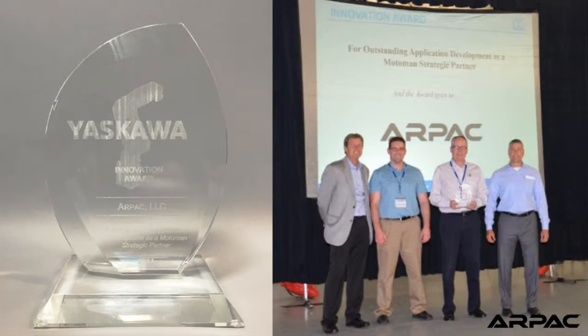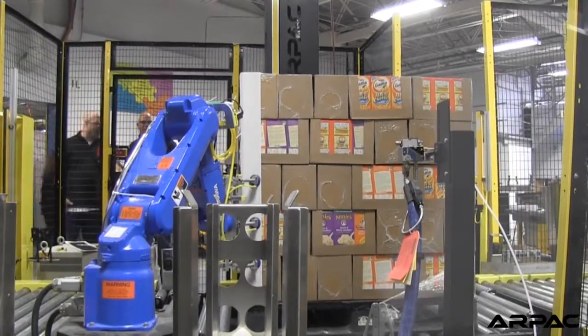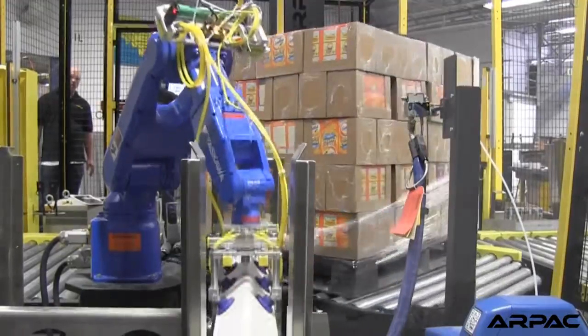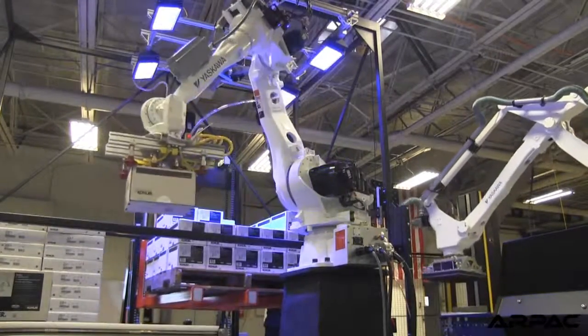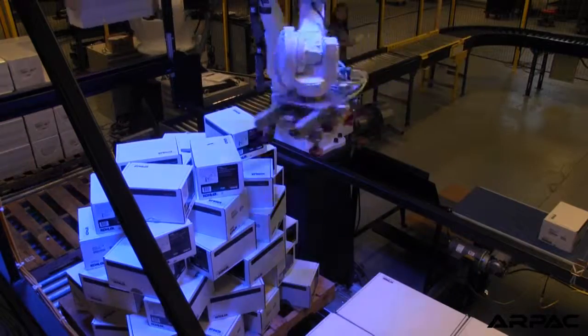Most recently, we were honored at the MotoMan Integrator Open House with the Innovator of the Year Award. We were given this award for two very unique systems that we put together last year. One was a robotic automatic cornerboard placement system. And also another system where we're using vision to find products that we pick using the vision system, placing them into a shrink butler that later goes on to be palletized. Both of these are world-class systems. Both of them are first of their type. And we're very proud to receive that award this year.